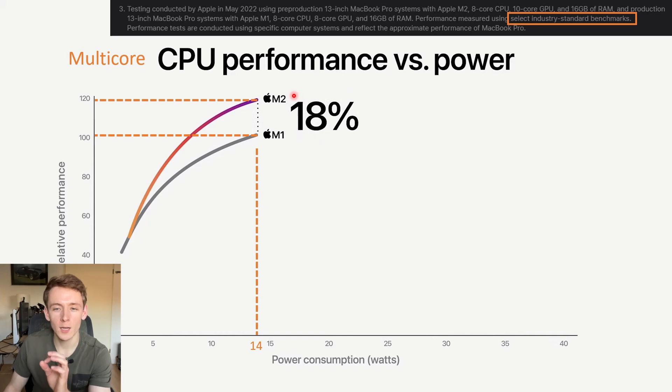Here we can see that M2 offers an 18% boost over M1 in terms of multi-core CPU performance, interestingly at the same power level. So we're getting the benefits of the new architecture, and perhaps a bit of extra frequency from the new process node.